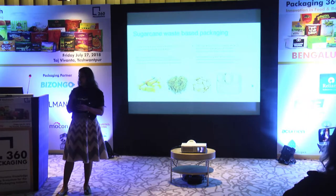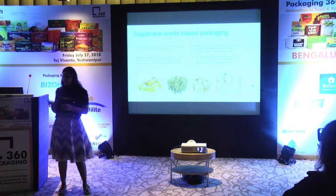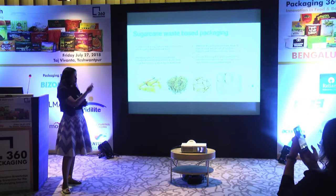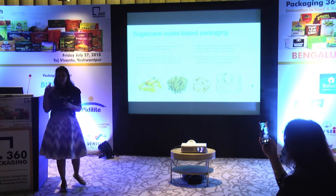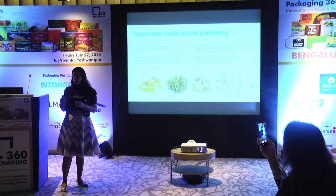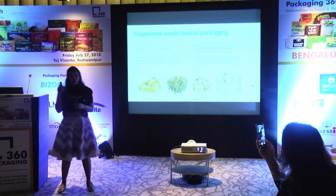When we studied bagasse further, we found it has almost magical properties. Under heat and pressure it gets a special charge and can be made into a very hard product, achieving the tensile strengths we were looking for. Sugarcane waste is treated to make a valuable pulp, which we then produce further to make compostable paper plates, bowls, and the entire tableware range.